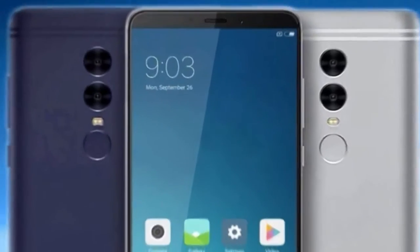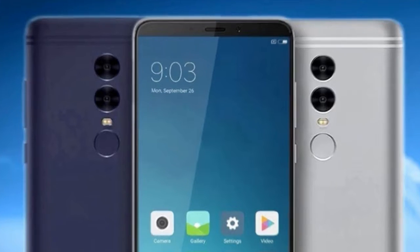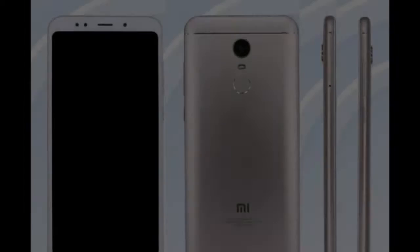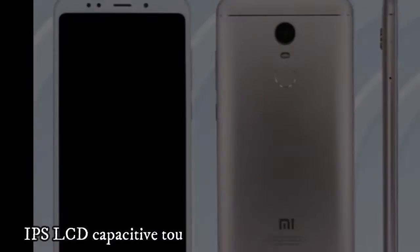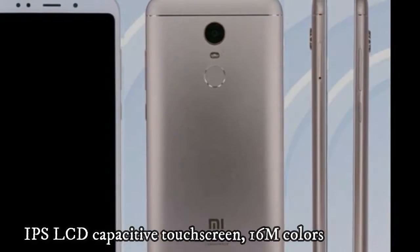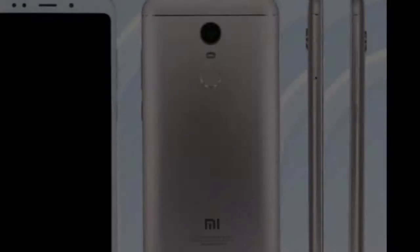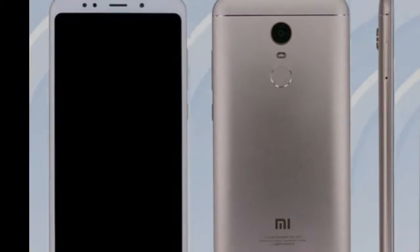Display resolution 1080 by 2160 pixels, 18:9 ratio, approximately 424 pixels per inch density, multi-touch yes. Platform: Android 7.1.2 Nougat with My UI 9.5. Chipset: Qualcomm Snapdragon 636, octa-core 1.8 GHz Cortex-A53 CPU.